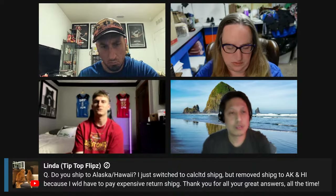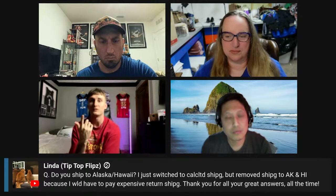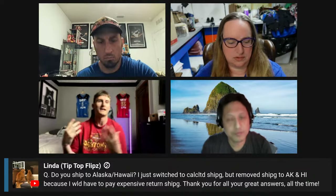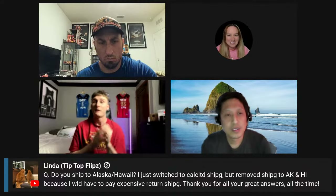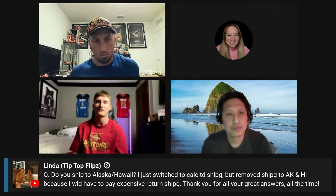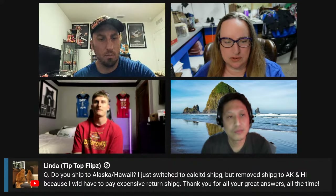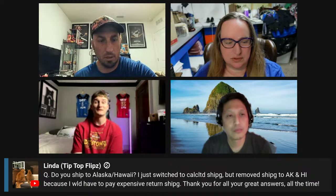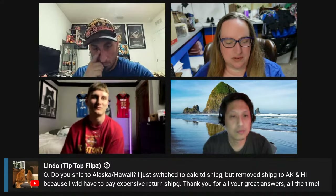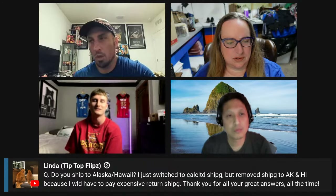I pretty much ship anywhere in North America. I somewhat do global shipping. Hawaii and stuff — I do ship there a lot. But that can be avoided if you go in your shipping preferences and set it so the buyer has to pay return shipping. I sell clothing, so there's not really a lot of things that can go wrong. How many items have you actually had returned from Hawaii? I don't even know — I ship almost a little over 12 items a day. But all my preferences are set so if they want to return it, they have to pay it back. So I win no matter what.